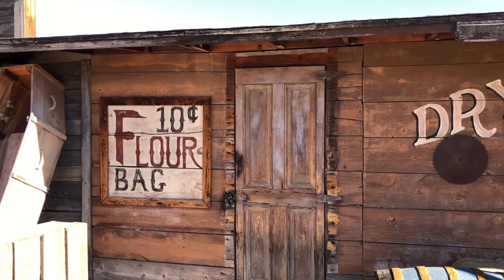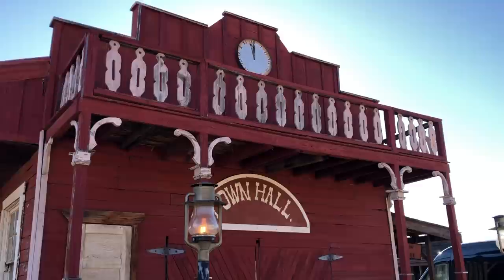This building, the town hall, was a flour mill in Safford, Arizona in 1882. Jay had it dismantled, moved to Gammons, and rebuilt where it can live again.